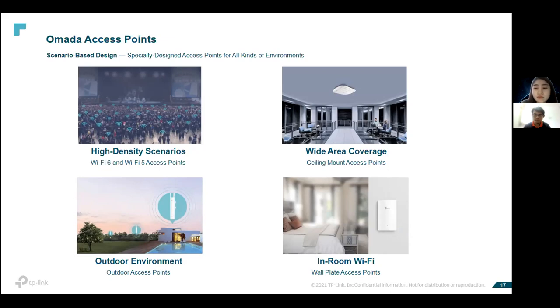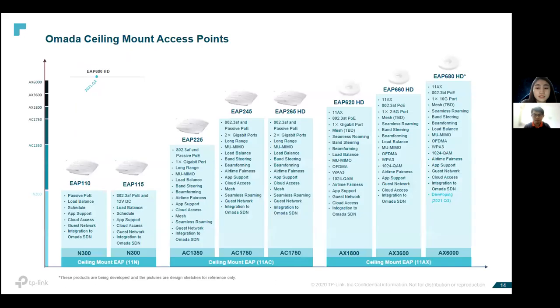For spacious indoor or wide-area indoor environments, provide ceiling-mounted access points. For four to five-star hotel customers with in-room Wi-Fi requirements — meaning an access point for each room — you will know you need to provide them a wall-plate access point.